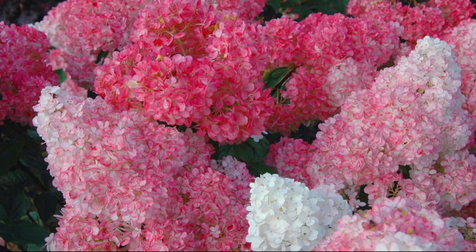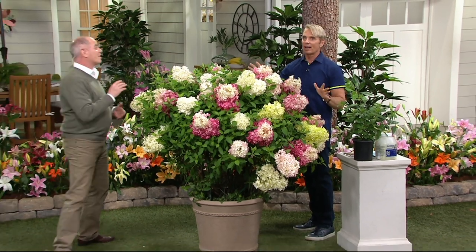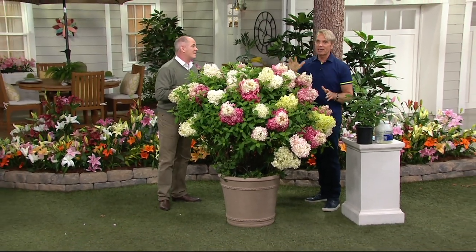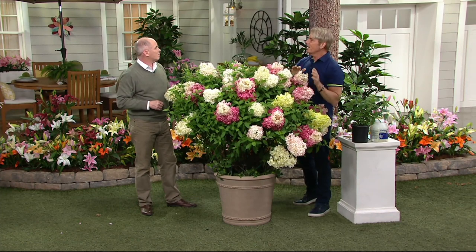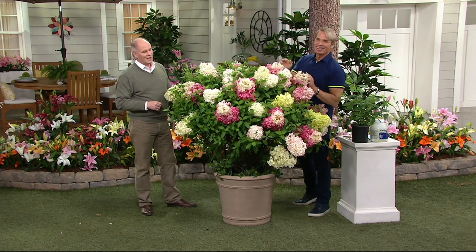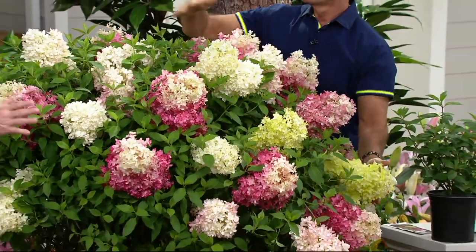These are also heavily deer resistant. That's why I have them on the back part of my property — Bambi and all the relatives are there. I'm not a big fan, but I don't fight with them; I plant the things they don't like to eat. They have never bothered my Vanilla Strawberry. I also see this as something that would easily draw butterflies, and you'll have a backdrop for all of your other flowers.